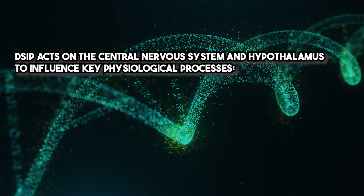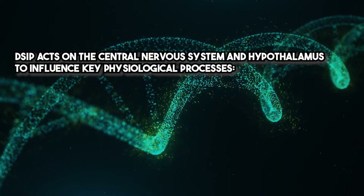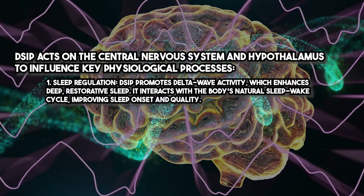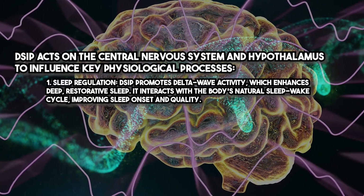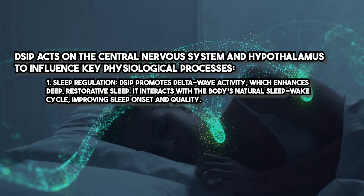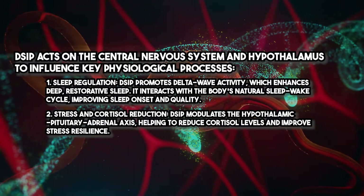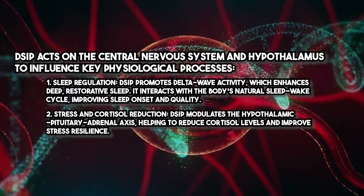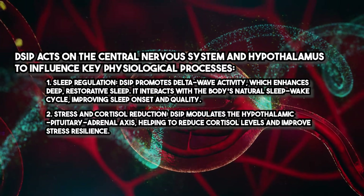DSIP acts on the central nervous system and hypothalamus to influence key physiological processes. Regarding sleep regulation, DSIP promotes delta wave activity, which enhances deep restorative sleep. It interacts with the body's natural sleep-wake cycle, improving sleep onset and quality. For stress and cortisol reduction, DSIP modulates the hypothalamic-pituitary-adrenal axis, helping to reduce cortisol levels and improve stress resilience.